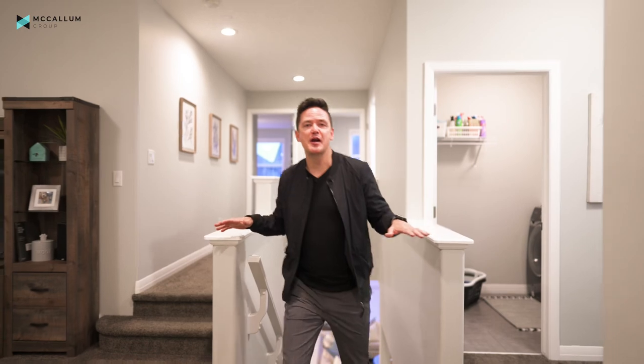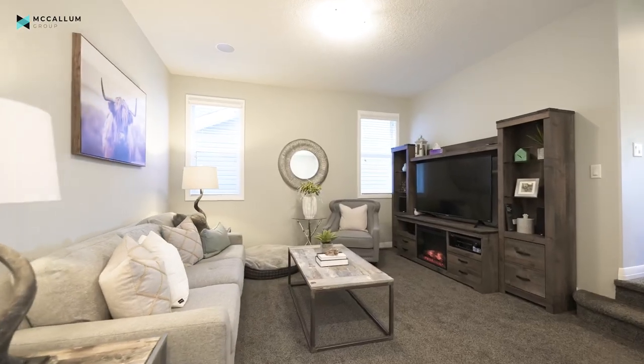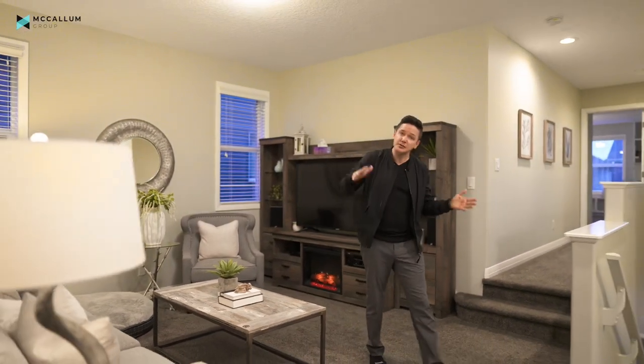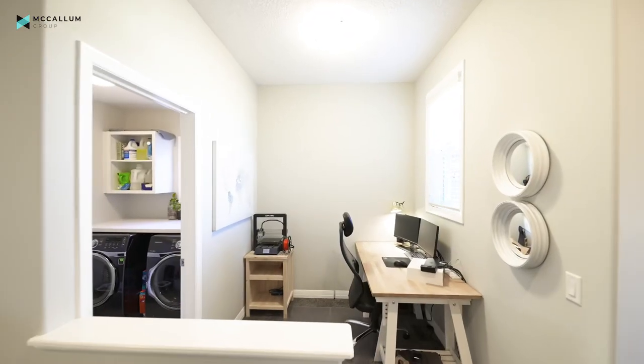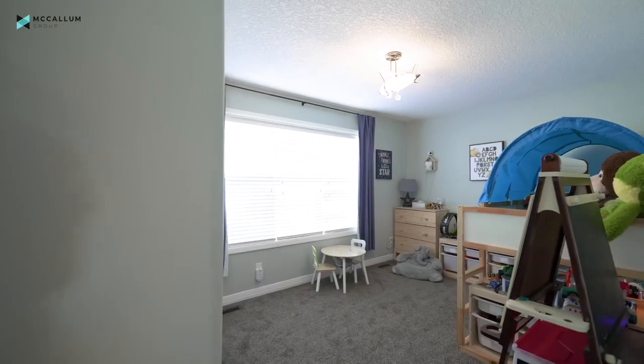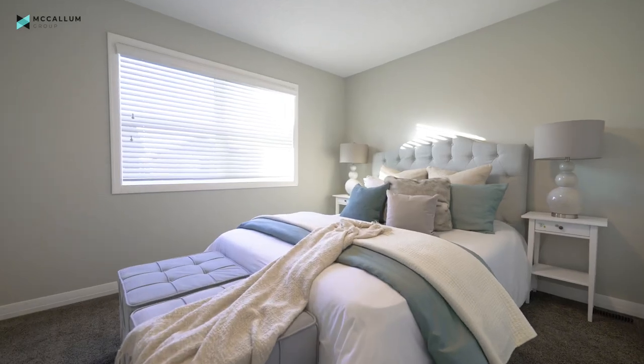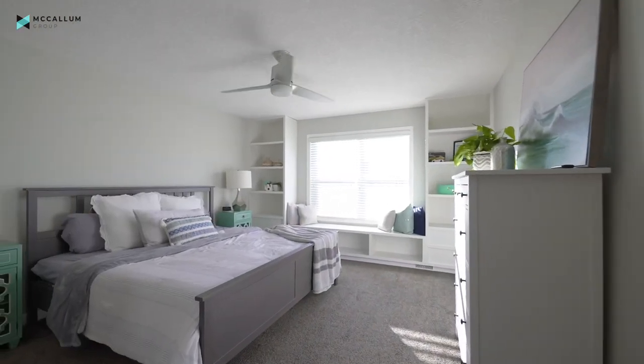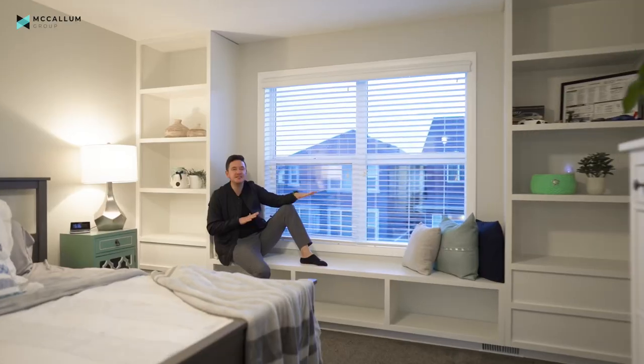Thanks Brad! Now that I have some camera time, I want to focus on the upper level — especially this beautiful bonus family living area, which is the centerpiece for the three bedrooms up here. It also shares space with a live-work area and laundry, all central to the primary bedroom, which is the crème de la crème. Let's go take a look — how great is this primary bedroom, including this custom built-in?